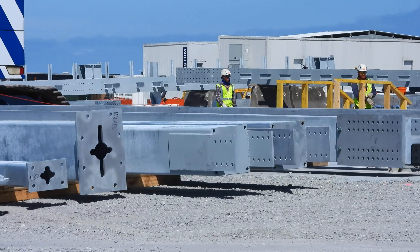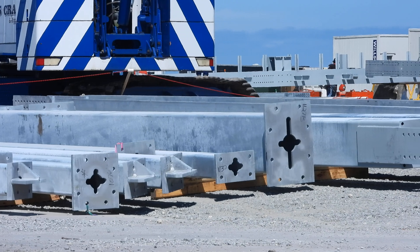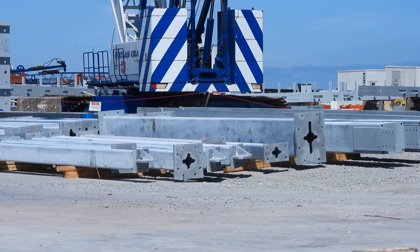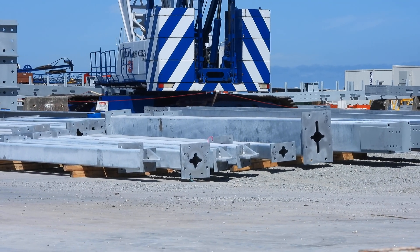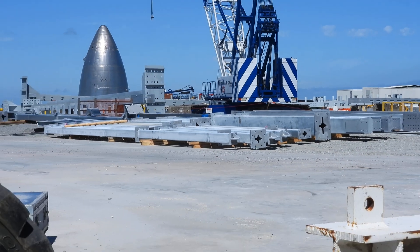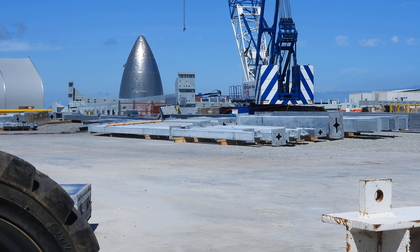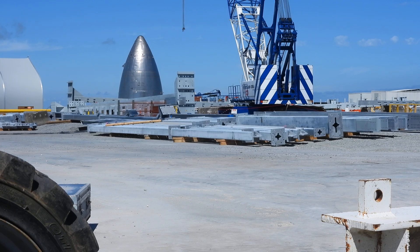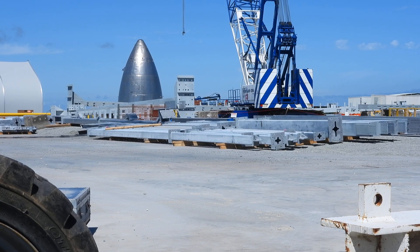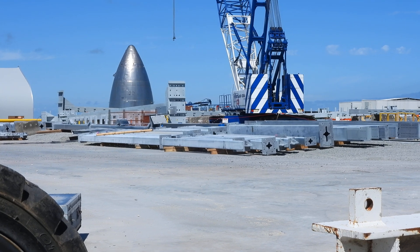The last shot I got from over here, there was the overturned cylinder back there — I was looking into the bottom of it. That was the last shot I got from this angle. It's Thursday, October 21st, 2021, SpaceX build site, South Texas.